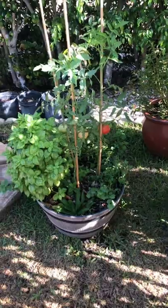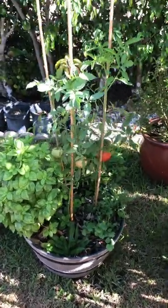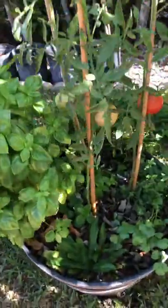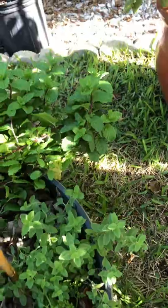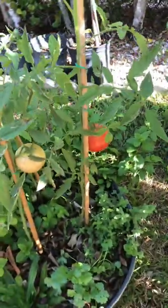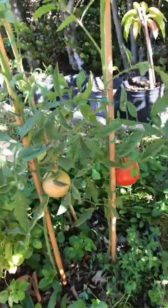My container garden — got a basil, culantro, cilantro, oregano, mint, and tomatoes. This guy's just about ready — I'll pluck it tonight if it's good.